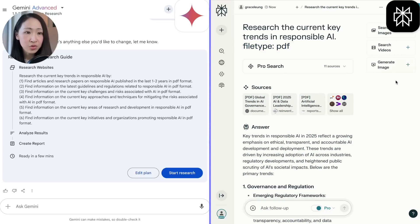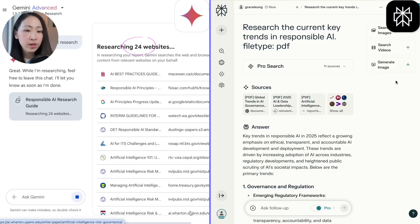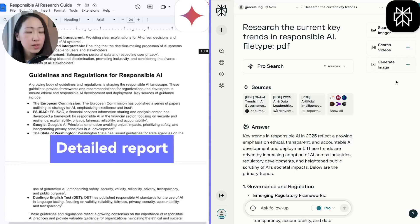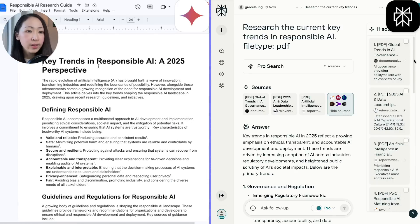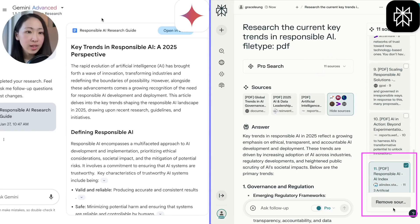On Deep Research, after you click 'start research,' the process is much slower — usually around 8 to 10 minutes to fully load depending on your research topic. In this case it searched 24 sources. The good thing is you can export directly to Google Docs, and the document is well formatted with detailed citations, which you can also import to other Google products like NotebookLM. On Perplexity, response time is much faster with 11 sources, and if you don't like a particular source, you can uncheck it — flexibility you don't have on Deep Research.